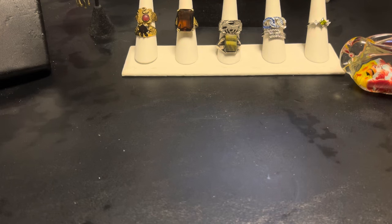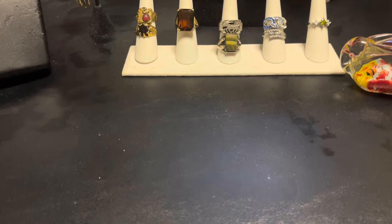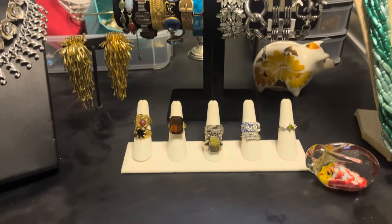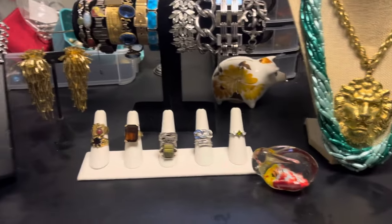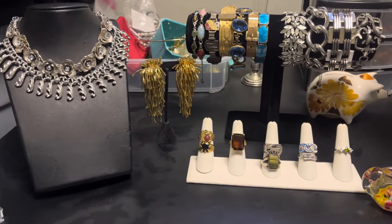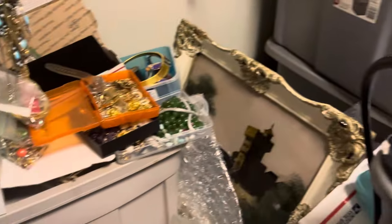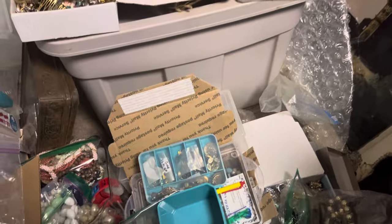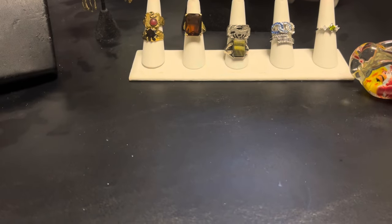Hi everybody, it's Sally with Venture Discoveries here with some vintage jewelry bag unbagging. I finally got a little straightened out here, a little bit of organization. Look at that. My table's still wet from cleaning it — it's evaporating. Pretty impressive until you pan down here. Yeah, that needs work.